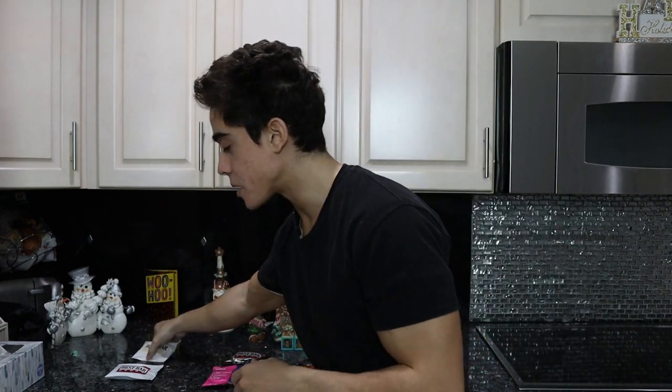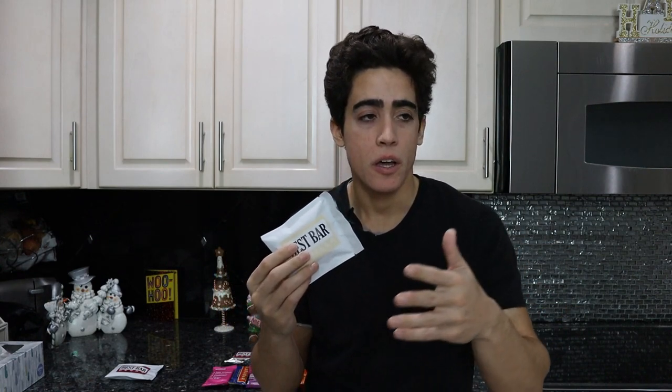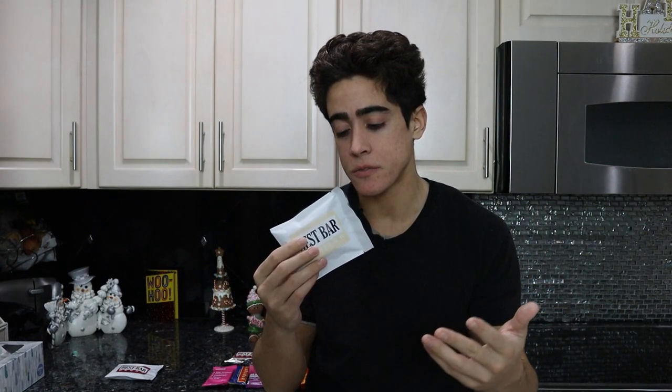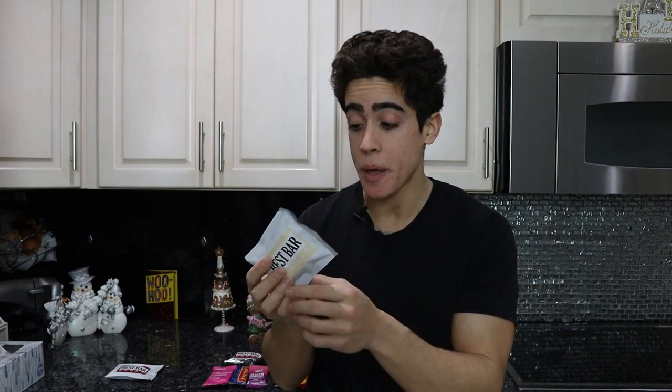If you guys missed it the other week, we launched the best bar. This was just an idea I had off the top of my head to replace our pemmican because we were having a very difficult time drying the beef. We didn't have the ovens and it was too labor-intensive. So I said, what if we replace the dried beef with whey protein powder?